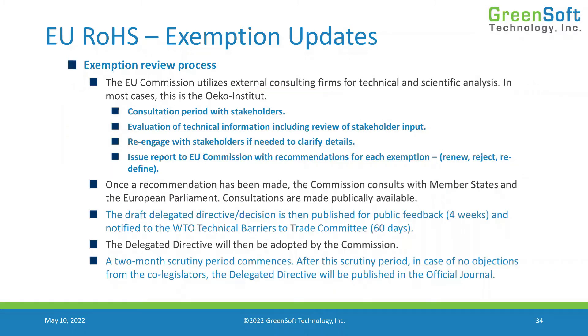Once that recommendation report has been issued, the commission circulates it with the member states, consults with the parliament, and makes those consultations publicly available. They then draft a delegated directive, submit it to the World Trade Organization for a 60-day review, and publish it for public feedback in the European system online. After that, the delegated directive can be adopted, a two-month scrutiny period commences, and it's published in the official journal.